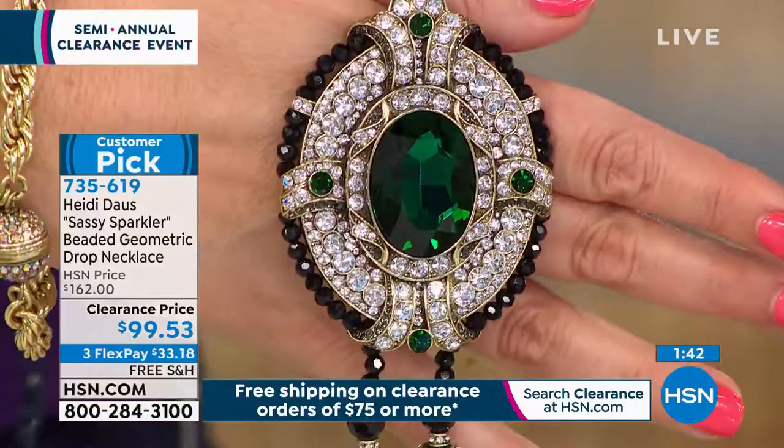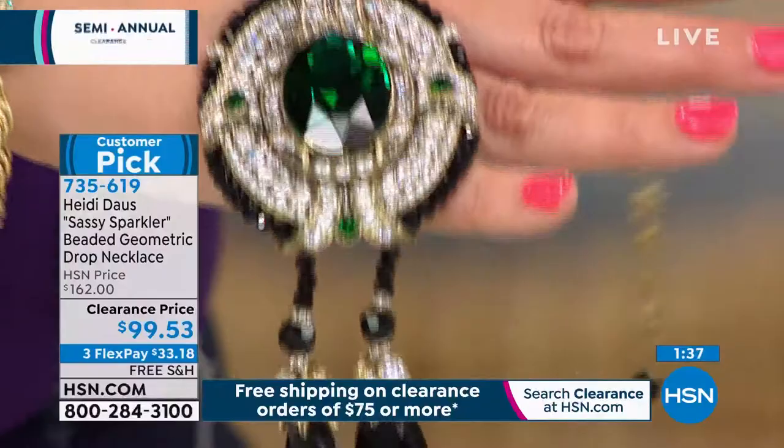It is so incredible to be able to present these truly remarkable gallery-like high costume jewelry pieces to our customers across the country. But it's even more fun to do it when it's on clearance.